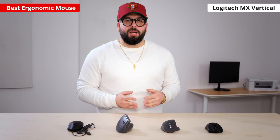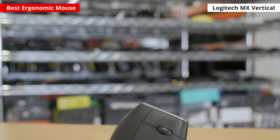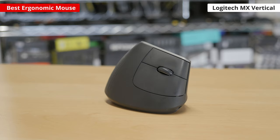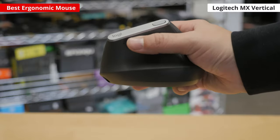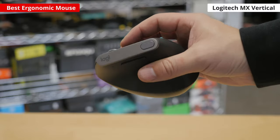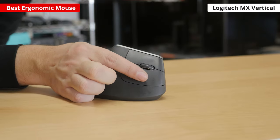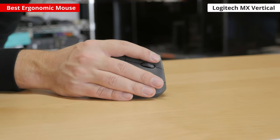If you prefer an ergonomic mouse, our pick is the Logitech MX Vertical. It has a subdued professional look and a comfortable right-handed vertical shape designed to keep your hand and wrist in a more neutral position. It's mostly made of plastic, but the surface that contacts your palm has a rubberized texture for added grip. Despite its unusual shape, it has a high-quality conventional scroll wheel, however this scroll wheel lacks tilt functionality and free scrolling mode.